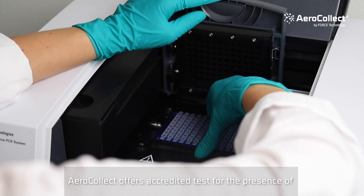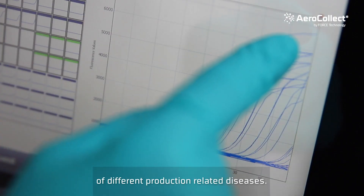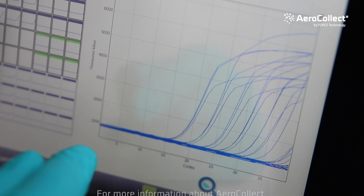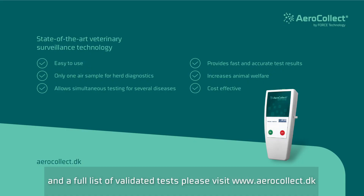AeroCollect offers accredited tests for the presence of Salmonella and Campylobacter, plus a range of different production-related diseases. For more information about AeroCollect and a full list of validated tests, please visit www.aerocollect.dk.